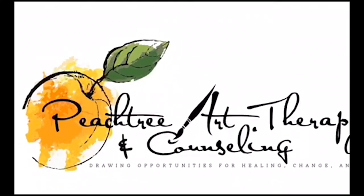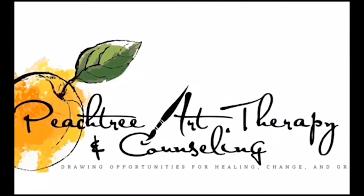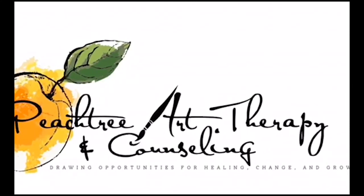Here's my rock. Enjoy. This has been the Monday Minute. For more information about Peachtree Art Therapy and Counseling, go to www.peachtreearttherapy.com.